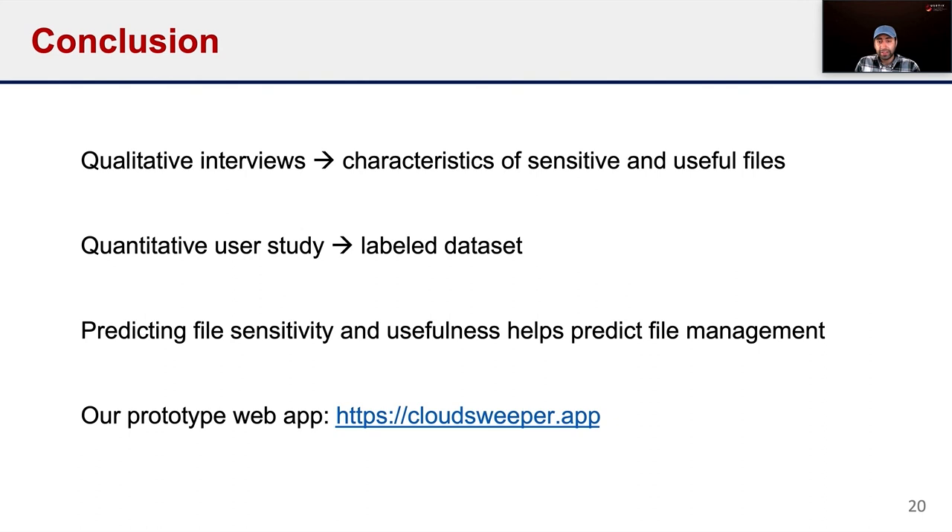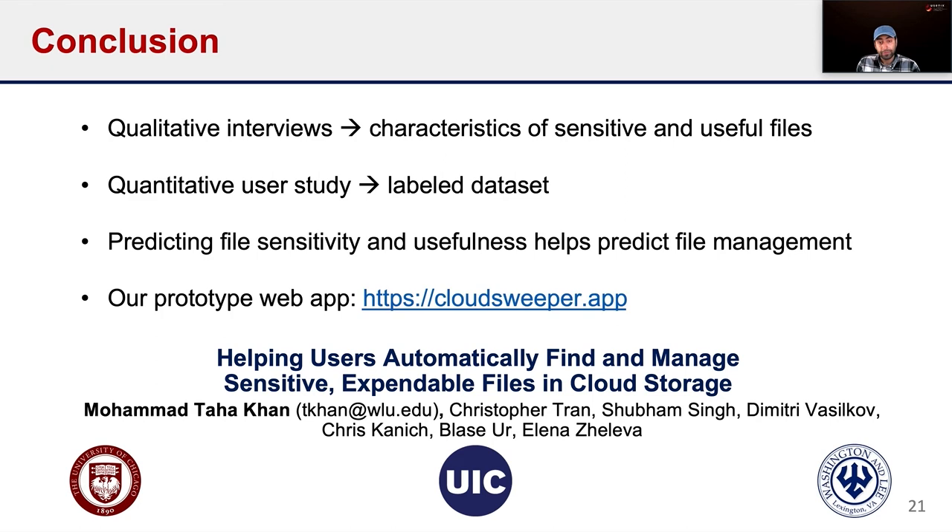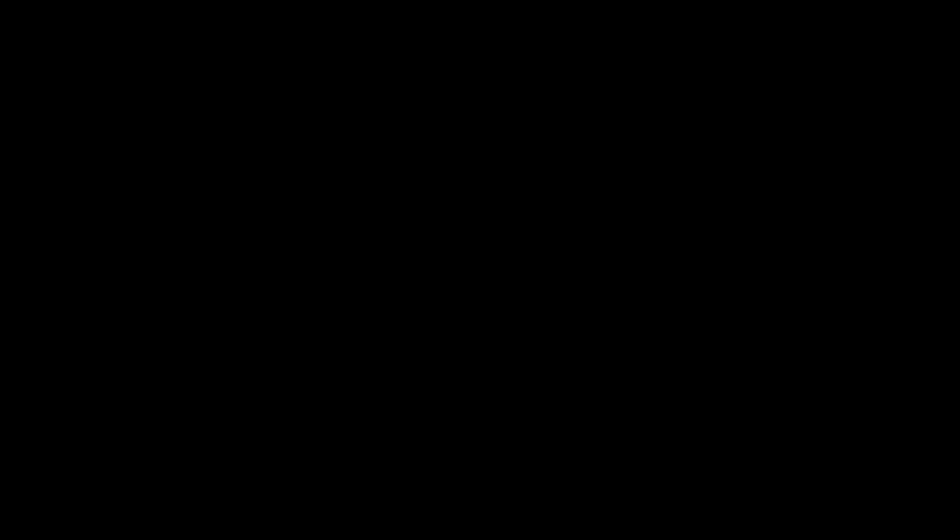In conclusion, our study highlights that file management in the cloud is a complex problem. We conducted qualitative interviews to identify characteristics associated with sensitive and useful files, then conducted a quantitative user study in which participants labeled files from their own Google Drive or Dropbox accounts. We built classifiers appropriate for human-in-the-loop scenarios, finding that predicting file sensitivity and usefulness first helps predict how a user might want to manage a file. We have deployed a prototype on CloudSweeper.app if you want to try our classifiers on your own Google Drive account. Thank you.